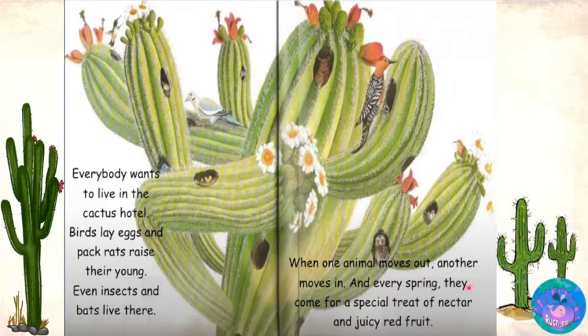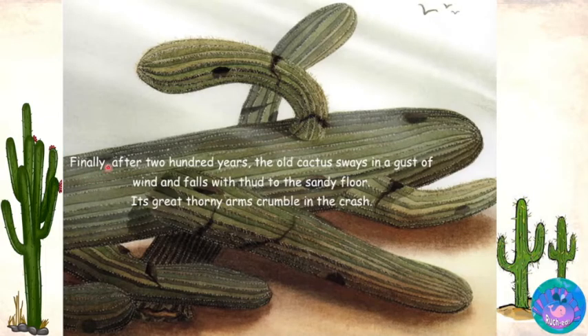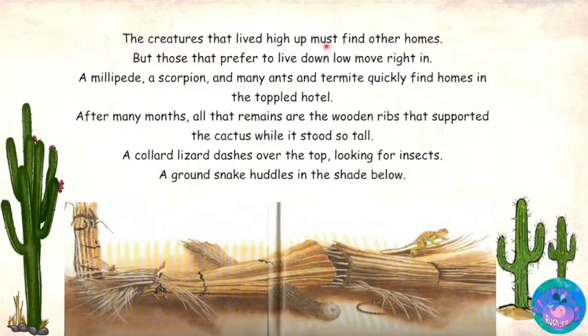And every spring, they come for a special treat of nectar and juicy red fruit. Finally, after two hundred years, the old cactus sways in a gust of wind and falls with a thud to the sandy floor. Its great thorny arms crumble in the crash. The creatures that lived high up must find other homes, but those that prefer to live down low move right in. A millipede, a scorpion and many ants and termites quickly find homes in the toppled hotel. After many months, all that remains are the wooden ribs that supported the cactus while it stood so tall.